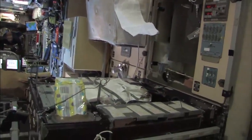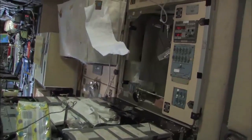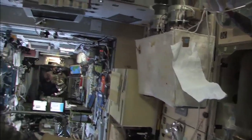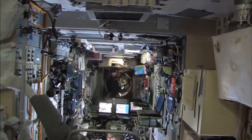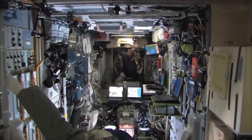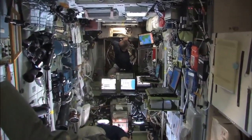The galley table — we take breakfast and lunch here typically and reserve dinner for the US segment. And service module walls, planes 2 and 4, have been massively cleaned and tidied.